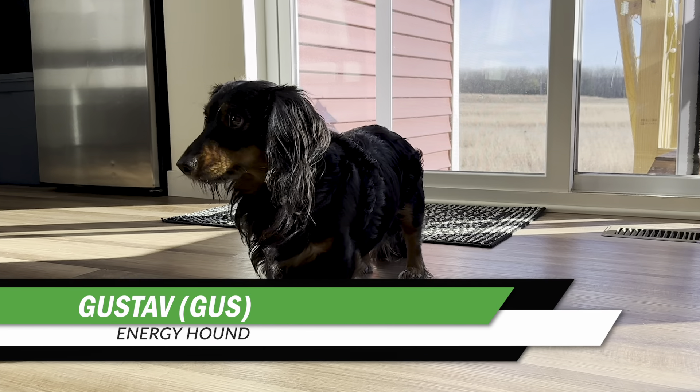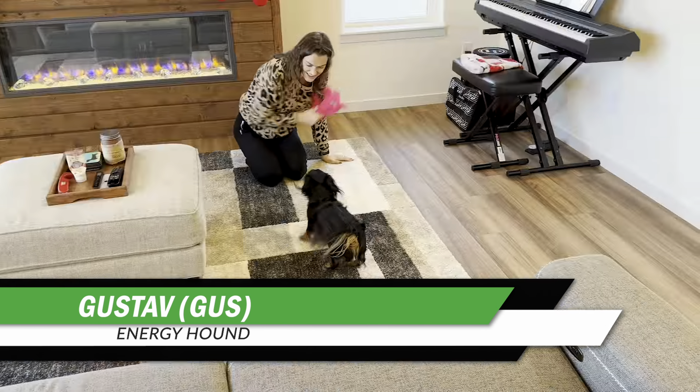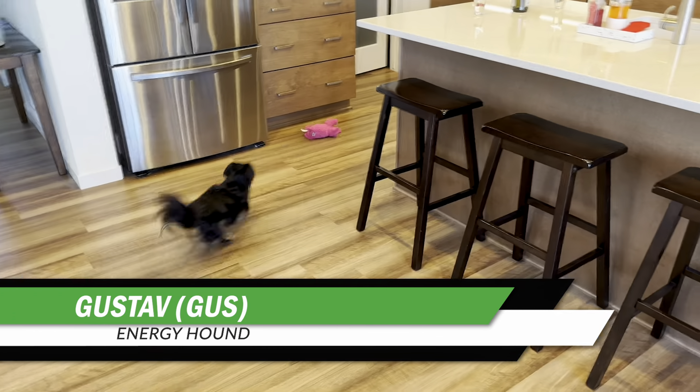Jackie, Kevin, congratulations. This house is amazing. How are you feeling? Thank you. It's taking time to settle in, but we're really excited, and most importantly, Gus loves it. Gus loves the yard, he loves the house. He's been running around having a good time. He loves the space. So how was moving?